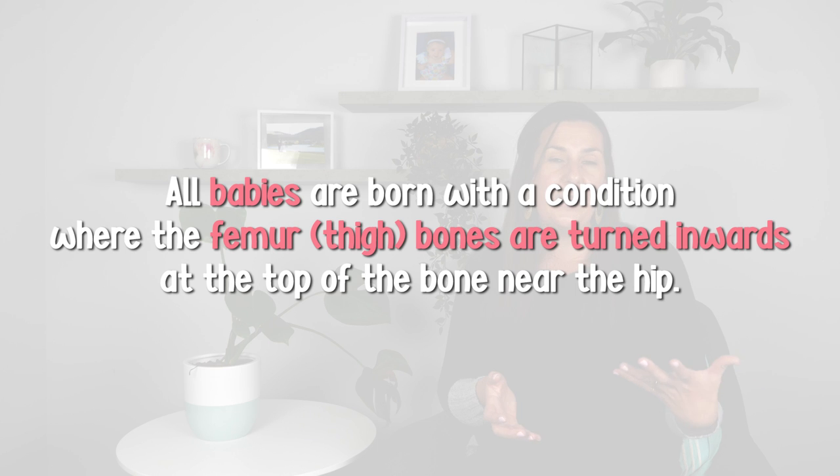Sitting in this position is extremely common and part of typical development, and that is because of two reasons. The first reason is all babies are born with a condition where their thigh bone turns inwards at the top of the bone near the hip, and this will spontaneously improve over time. Their joints are also extremely flexible, so they are able to bend their thighs inwards and rotate them without causing any pain or discomfort.